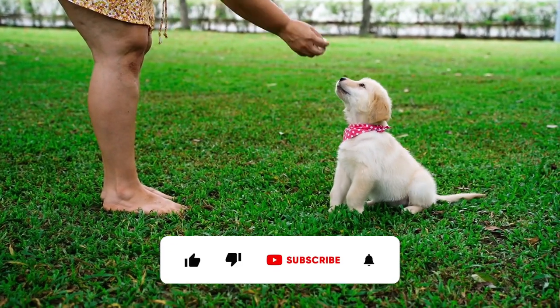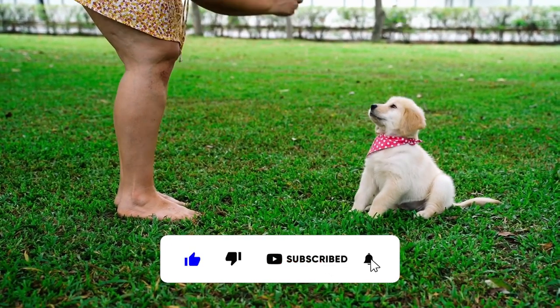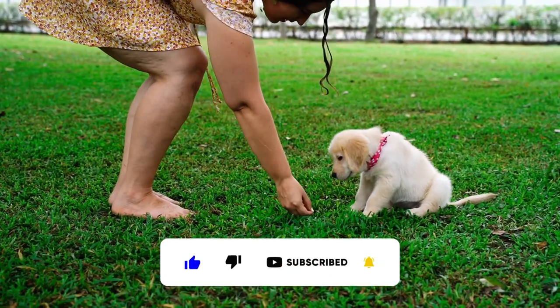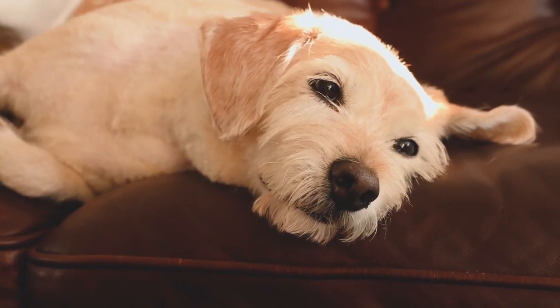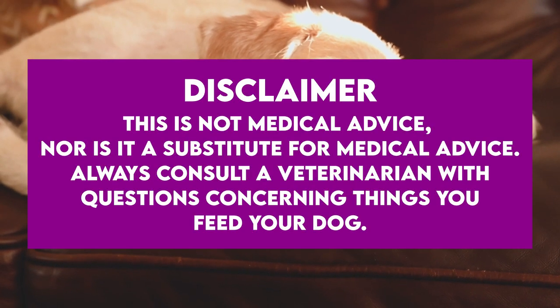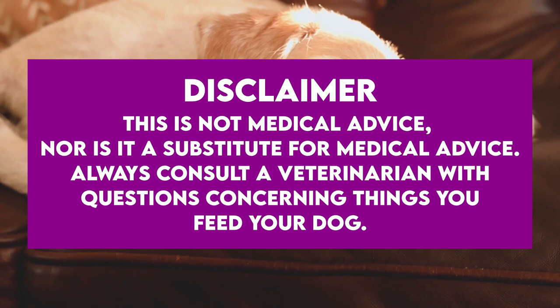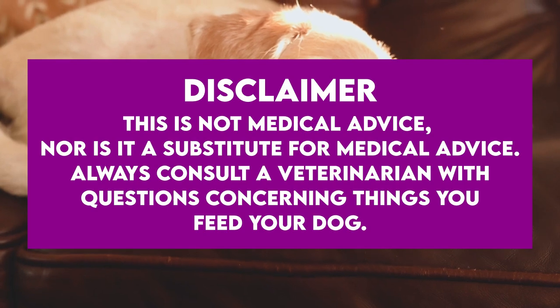But before you send your pup bouncing off the walls, please like this video and subscribe to our channel for more canine content. And remember, you'll need to take the proper precautions before feeding dog nip to your furry friend. Here's a quick disclaimer: this is not medical advice, nor is it a substitute for medical advice. Always consult a veterinarian with questions concerning things you feed your dog.